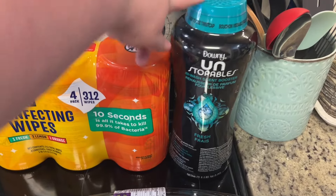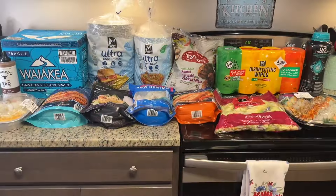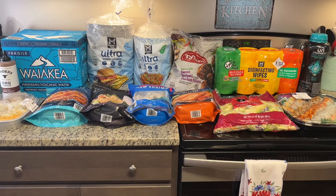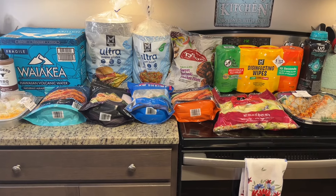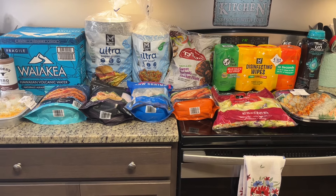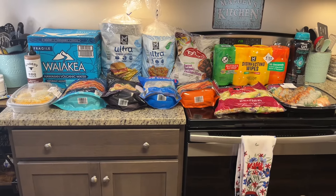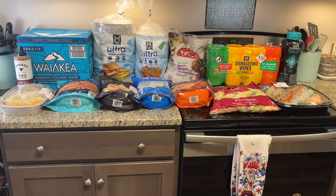And then I got some Downy Unstoppables. All right, that is everything I got from Sam's Club. I know this was a little haul, but hopefully it gave you a couple of new things to try or that you want to pick up. If you liked this video, hit the thumbs up button below and subscribe to my channel if you're not already. I hope you have a great rest of the day — thanks so much for watching!